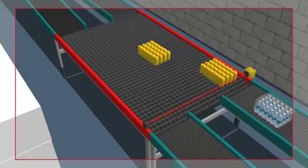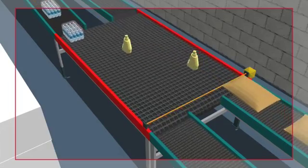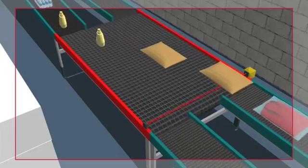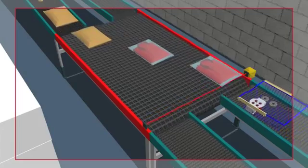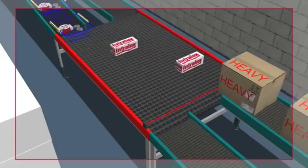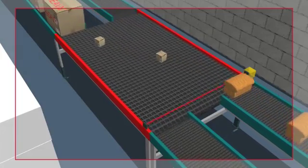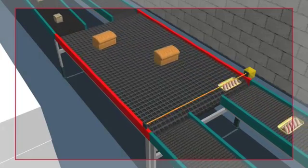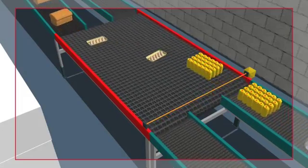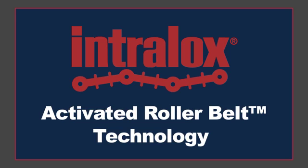Intralox's patented ARB technology brings the benefits of modular plastic belting to complex product handling processes, enabling efficient conveyance of primary containers, parcels, bags, totes, fridge packs with long or short side leading, boxes large and small, unwrapped product, tray packs, shrink-only cans, shrink-only bottles, and more. Consult with Intralox's ARB experts to learn how ARB technology delivers conveyance solutions that enable you to produce the most optimized lines.